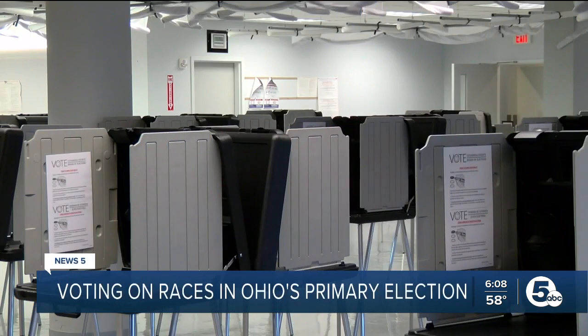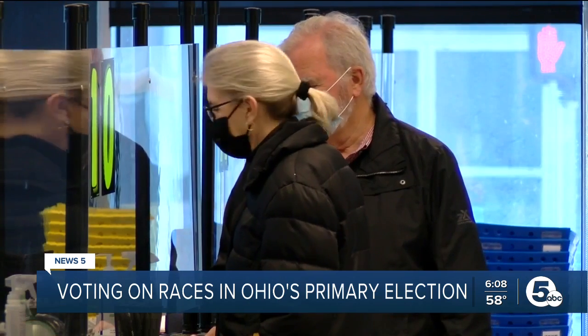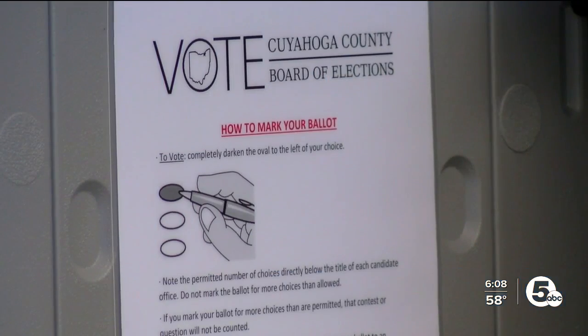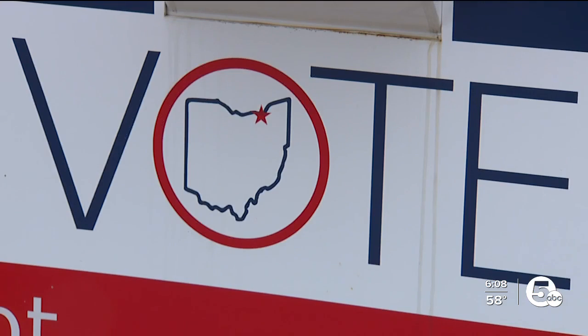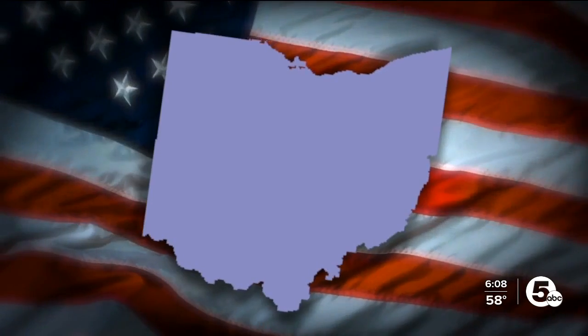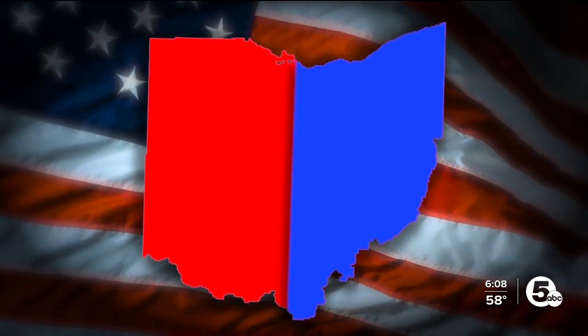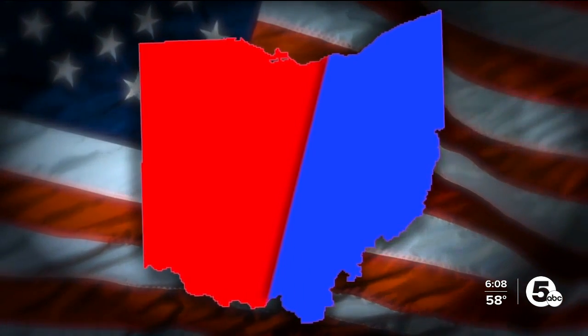In Ohio right now, votes are being cast in the contested Democratic and Republican primaries for both U.S. Senate and for governor. The problem is most Ohio voters aren't technically registered in a way to vote for either. They're registered nonpartisans or independents. So if you want to vote for one party's candidates, you've got to make a choice. Ohio is a state where the red and blue divide is often talked about, so you might not think the number of nonpartisans would be that high, but it is.